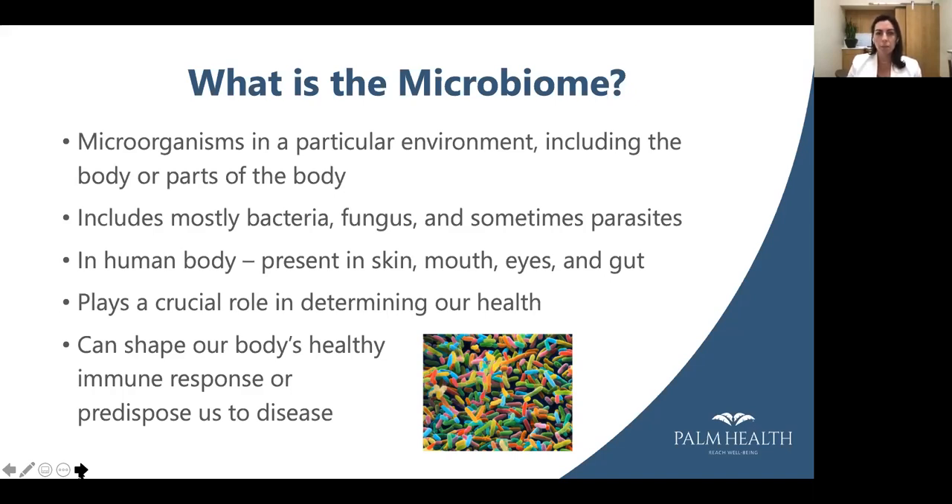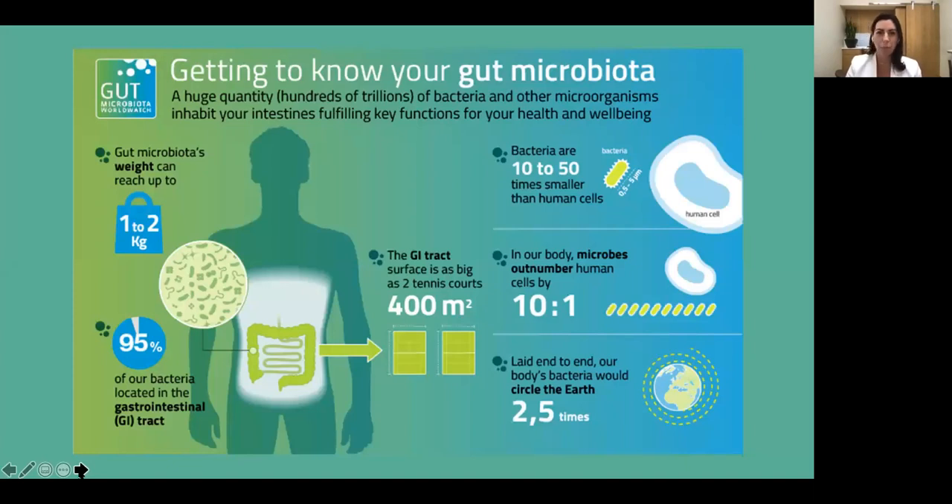What is the microbiome? The microbiome is just the group of organisms in a particular environment. It can include parts of the body — the plant behind me, for instance, has a microbiome. It includes mostly bacteria, but also fungus and sometimes parasites. In the human body, it's present in our skin, mouth, eyes, but also in our gut. It plays a really crucial role in determining our health, shaping our immune response or predisposing us to disease.